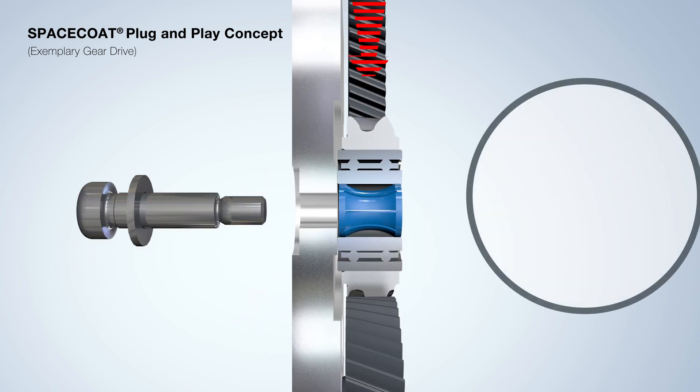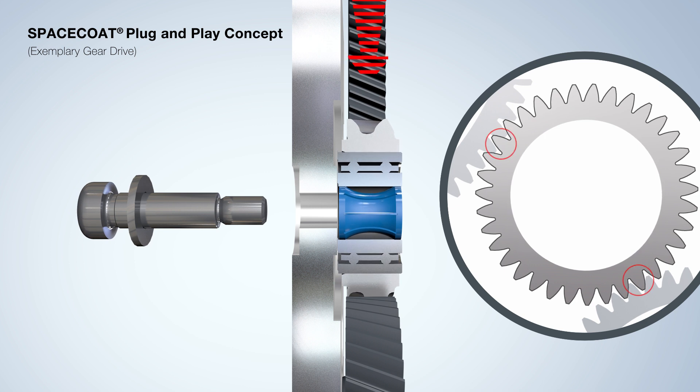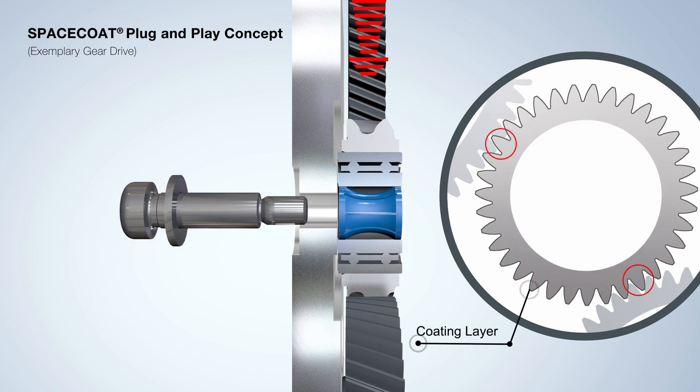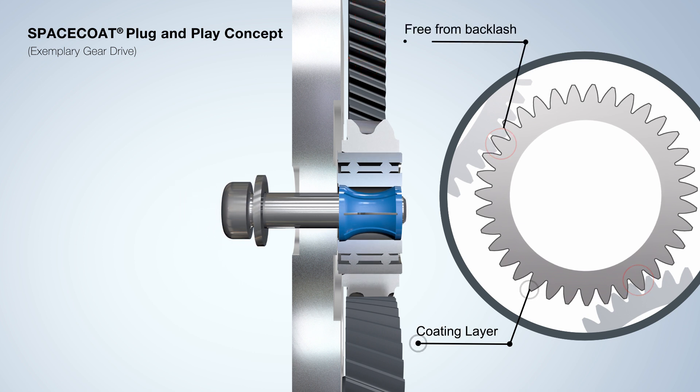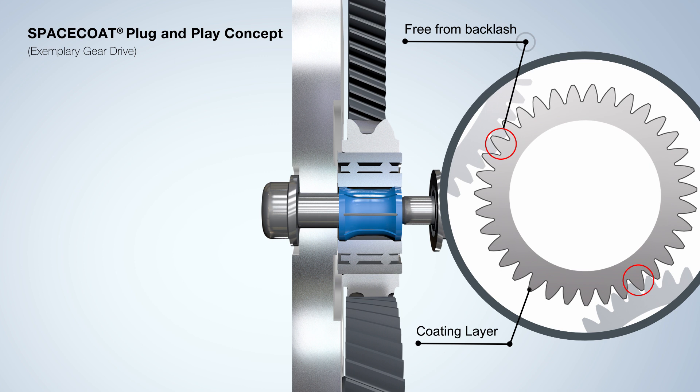Due to a reduced center distance, pressure is exerted on the spring when the screw is inserted, creating contact pressure. The double flank contact is adjusted, and the gear is then mounted in this position.